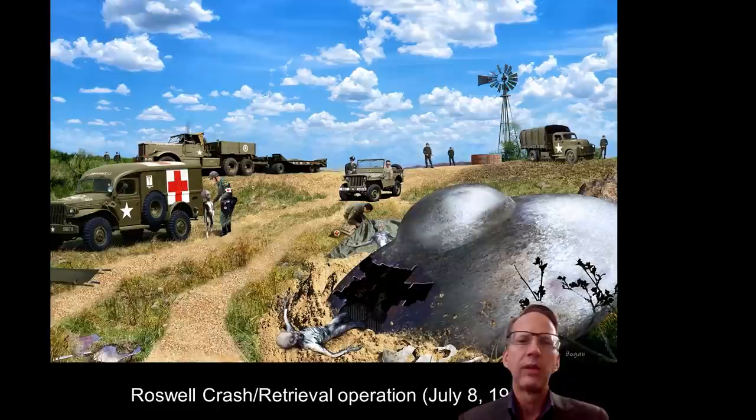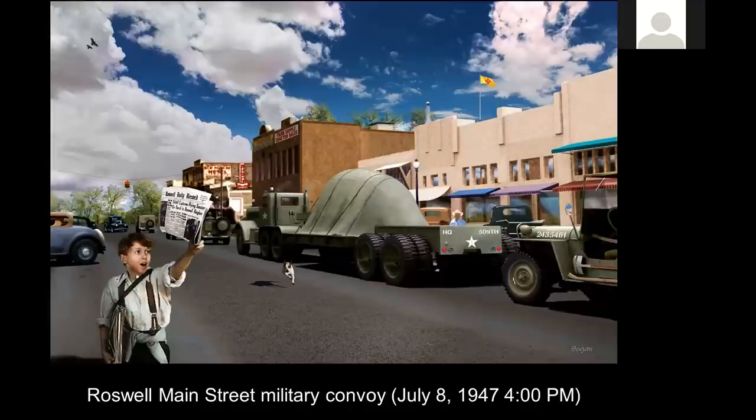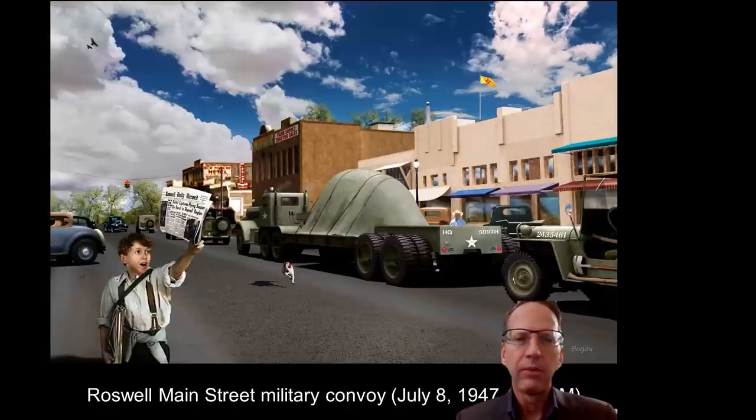This is the military convoy that multiple eyewitnesses — including two paper boys — observed. This is July 8th, 1947, plus or minus 10 minutes, at 4 PM, when they saw these Jeeps going down Main Street. You've got two Jeeps up front, an 18-wheeler tractor trailer low-boy with a strange egg-shaped craft on the trailer concealed by a tarp with ropes or chains, and two more Jeeps in the rear. The entire convoy was heading toward Roswell Army Airfield 509th Bomb Group Headquarters, Hangar P3, Building 84.